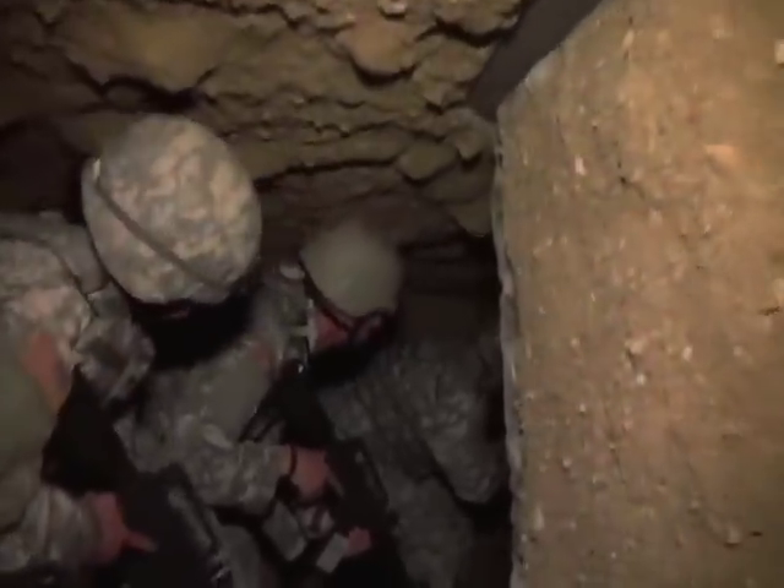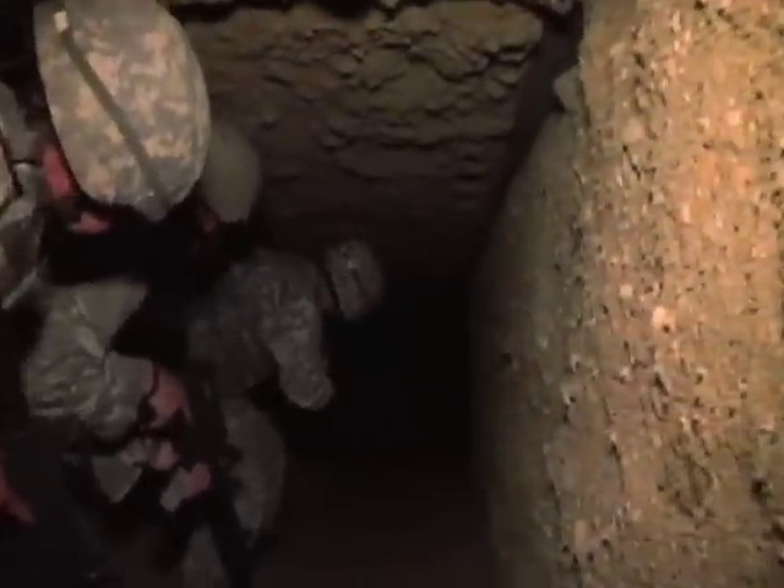The cave system at Muscatatuck is one more example of a training venue that you won't find anywhere else. To learn more about Muscatatuck training area, check out their website.